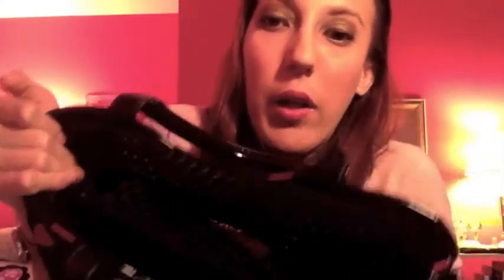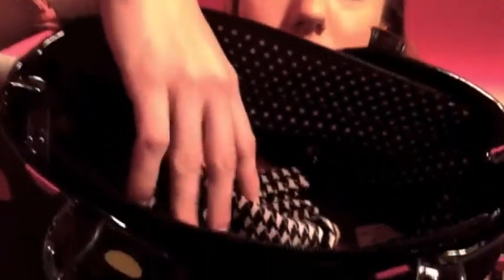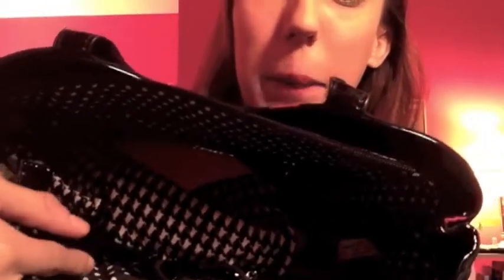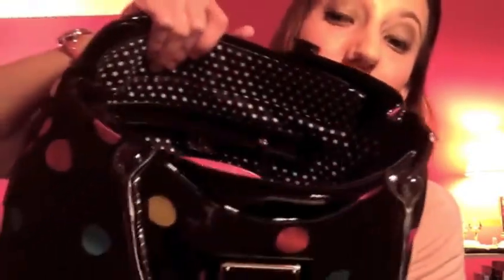Let me show you an overview of the bag. There's a zipper pocket here, and on this side there are some little pockets — like a pocket for your cell phone and a pocket for other things. So that's the overview.